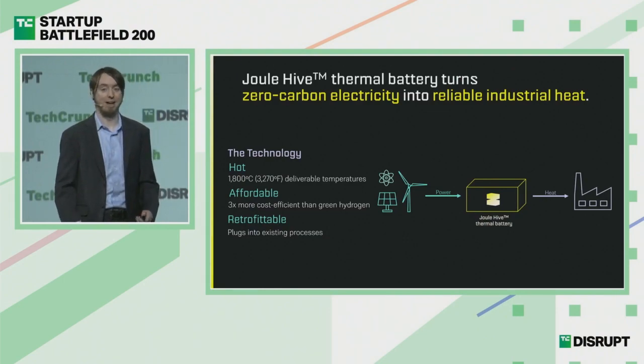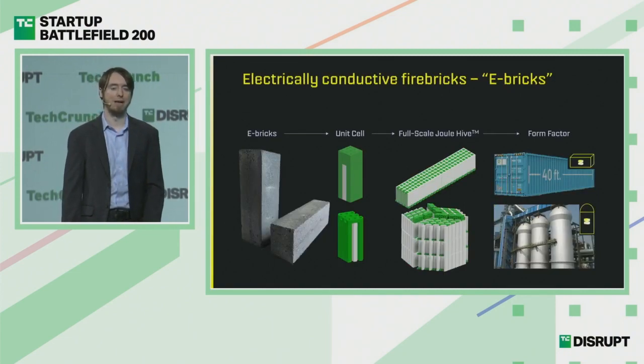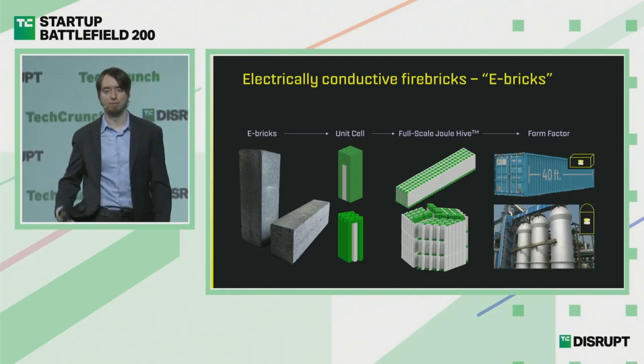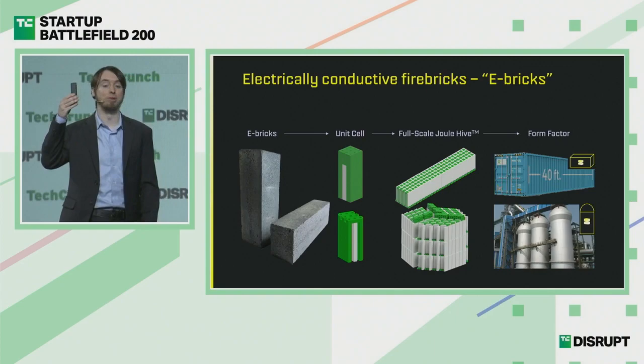We can do this as hot as industries need — 1800 Celsius, the same as hydrogen — but we keep it affordable, at least three times cheaper than hydrogen. And best of all, we're retrofittable. We can attach to your existing process, pipe in our hot gas to your furnace, boiler, or even your turbine, to give you the energy you're used to, so you don't have to radically change what you're doing to decarbonize what you're doing.